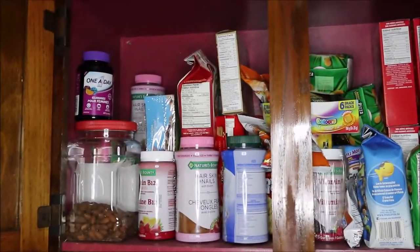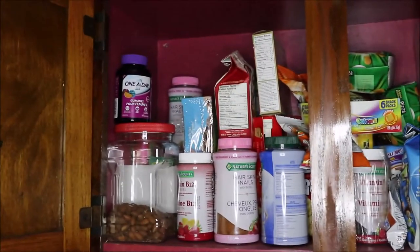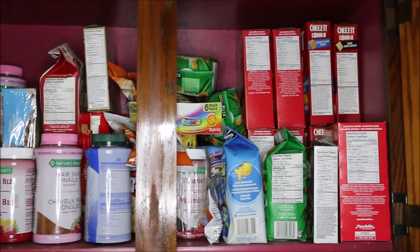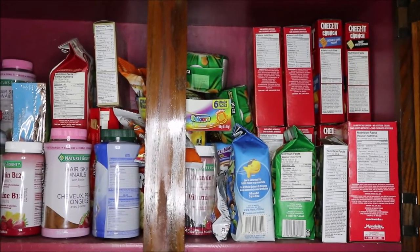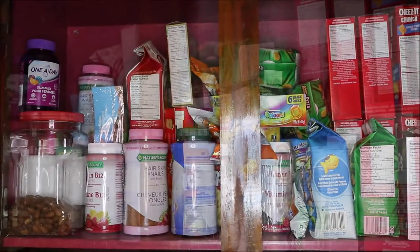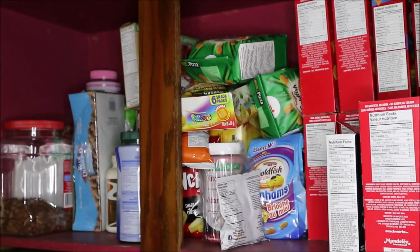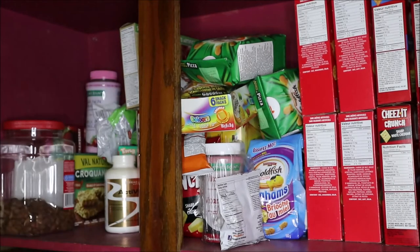First things first, we need to go through everything, check expiration dates, and get rid of food that we're just not eating. I tend to have a very bad habit of keeping food even though we're not eating it, just because I absolutely hate wasting food. I know it's a good habit to have, but even when we buy something to try it and maybe don't like it or don't reach for it, I still keep it — and that is the bad habit.